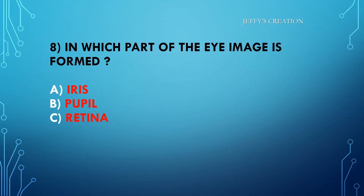In which part of the eye is an image formed? Option A: iris. Option B: pupil. Option C: retina. Kindly type your answers in live chat.